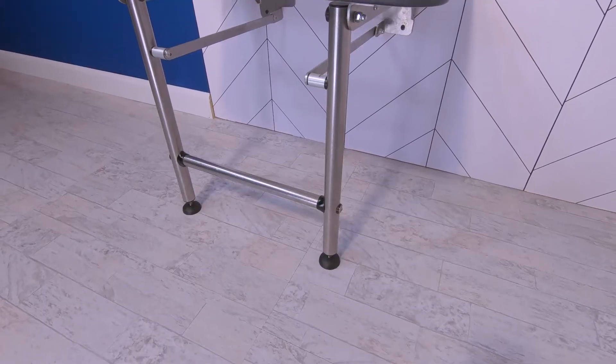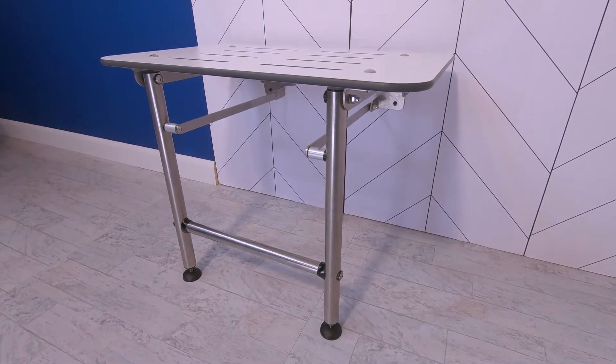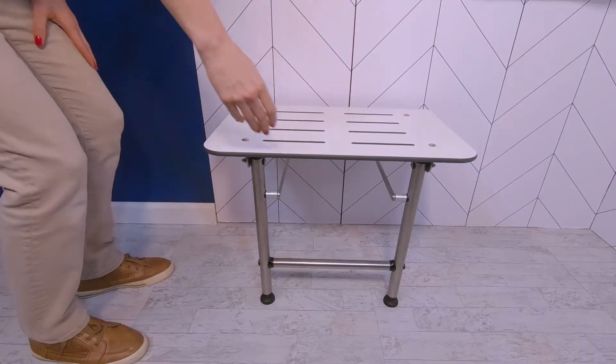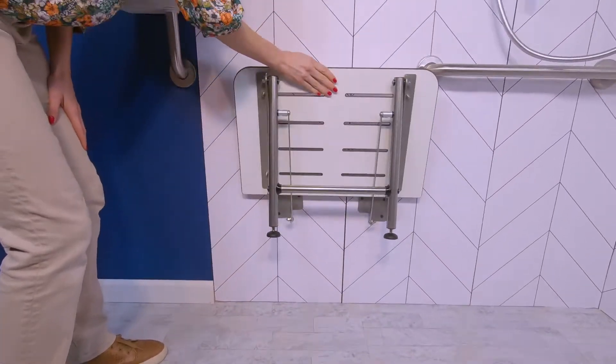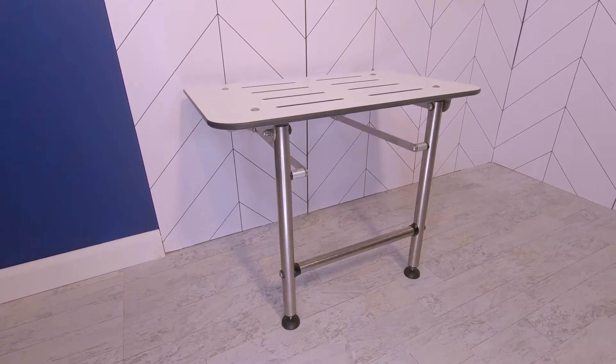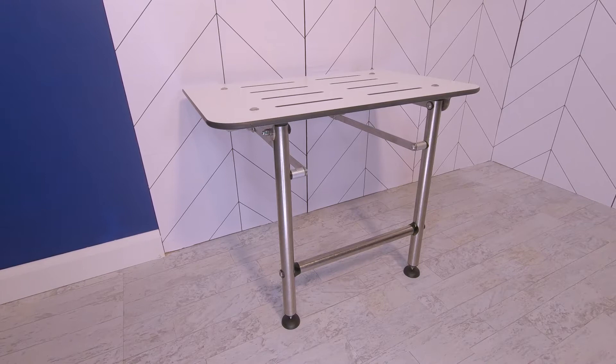This shower seat has a loading capacity of 600 pounds — 75% of that is supported through the legs. You can rest easier knowing that you're going to stay put on this seat. After you're finished sitting and showering, you can fold it against the wall like this. Folding the shower seat is great for households with multiple people using the shower. Everyone has a choice to sit or stand while showering — it's a win-win.